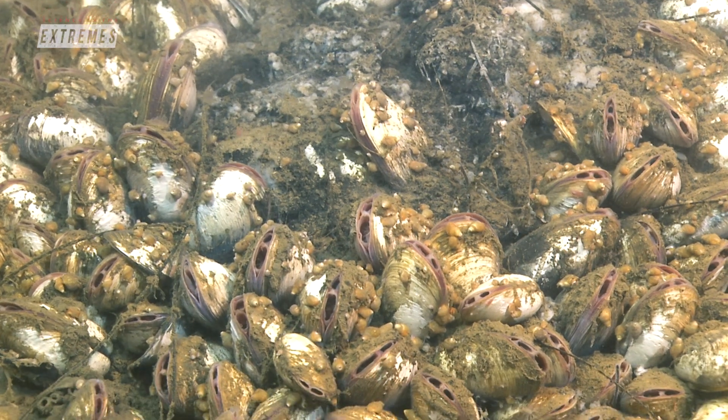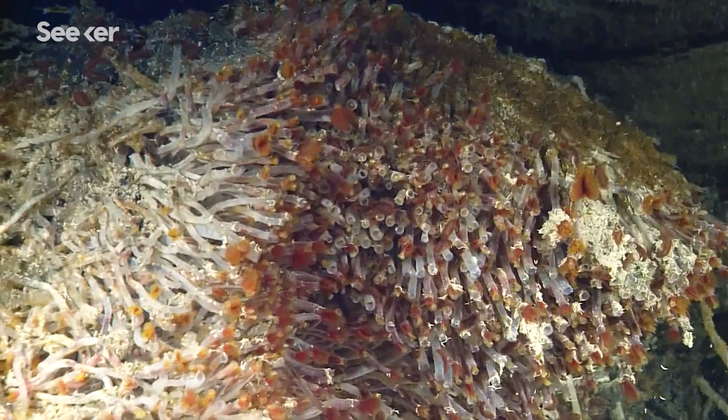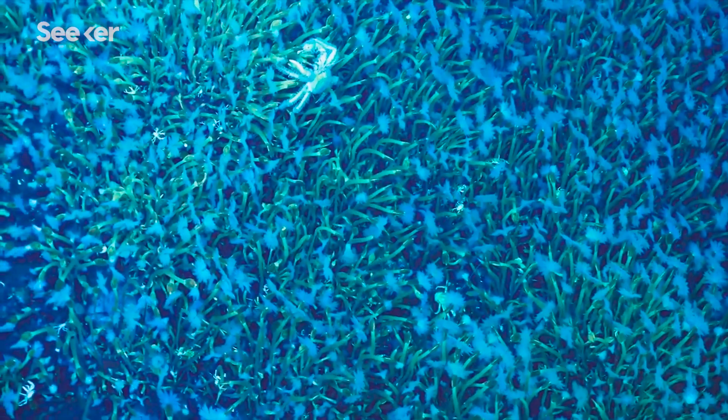Either animals graze the bacteria, or they live symbiotically with the bacteria. The bacteria break down the chemicals and then feed the animals. The model is probably similar to the origins of life.